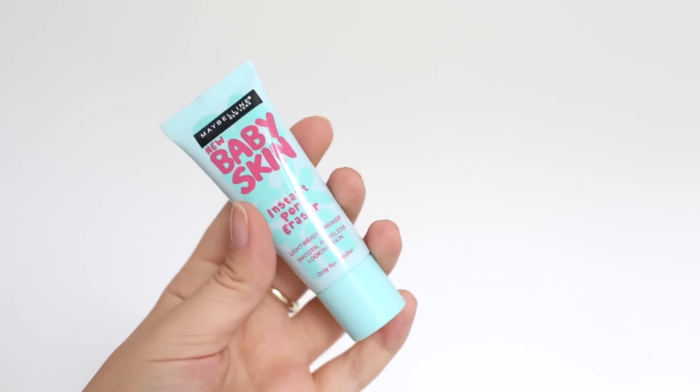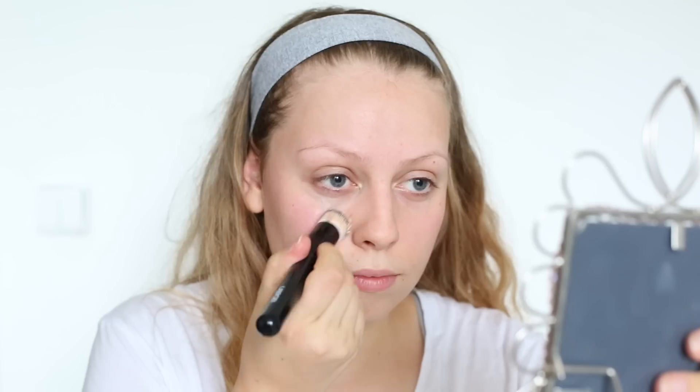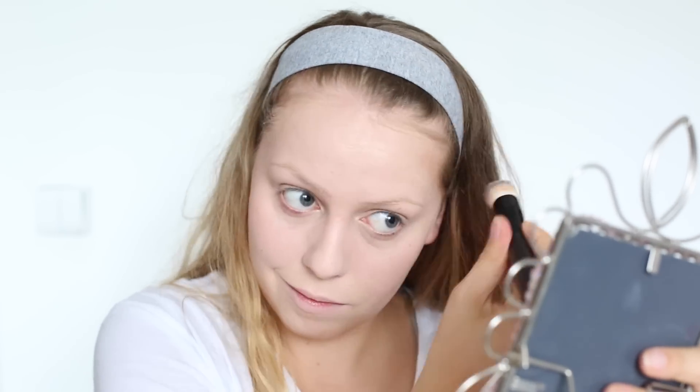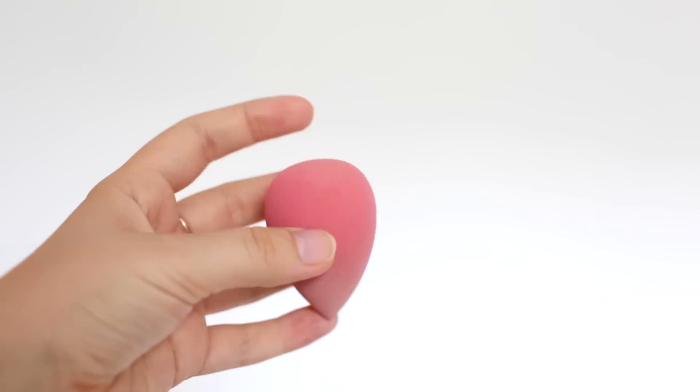Jako první použiju primer od Maybelline New Baby Skin, jako vždycky. Vyhlídí to hezky pleť. Teď si nanesu make-up, já používám od MACu Studio Fix Fluid SPF 15 a nanáším to štětcem od Ebelin. Teď použiju světlej korektor od MACu pod oči, protože mám fakt kruhy pod očima, a ten korektor rozprostřuji houbičkou z DM-ka asi za 150 korun od Ebelin.